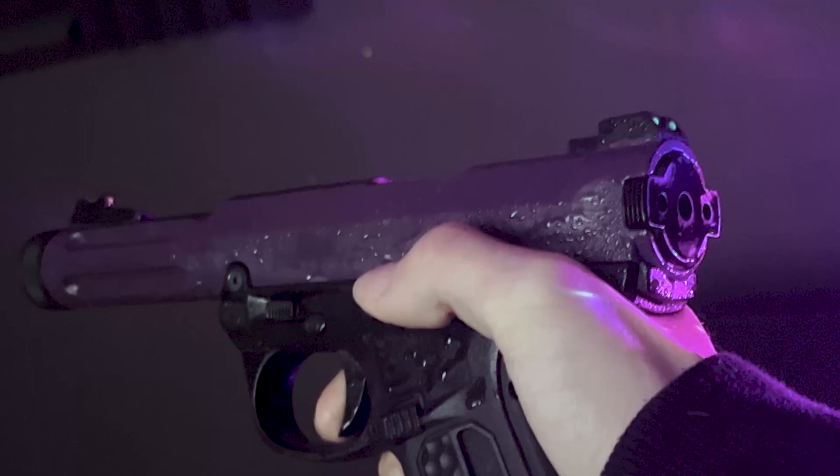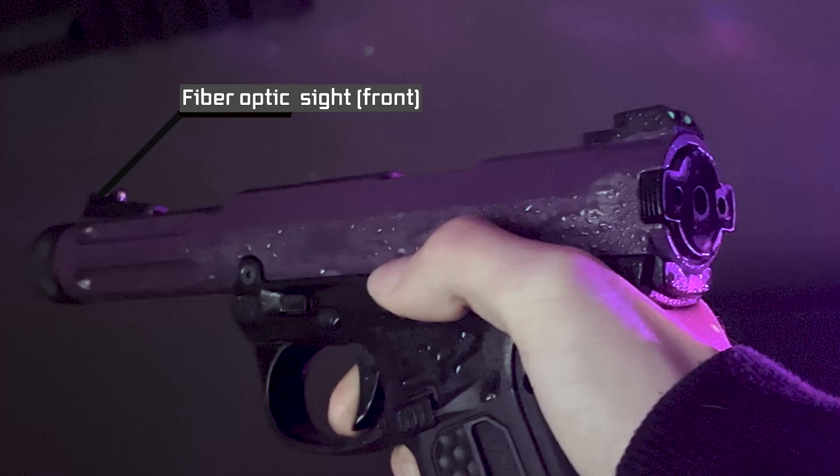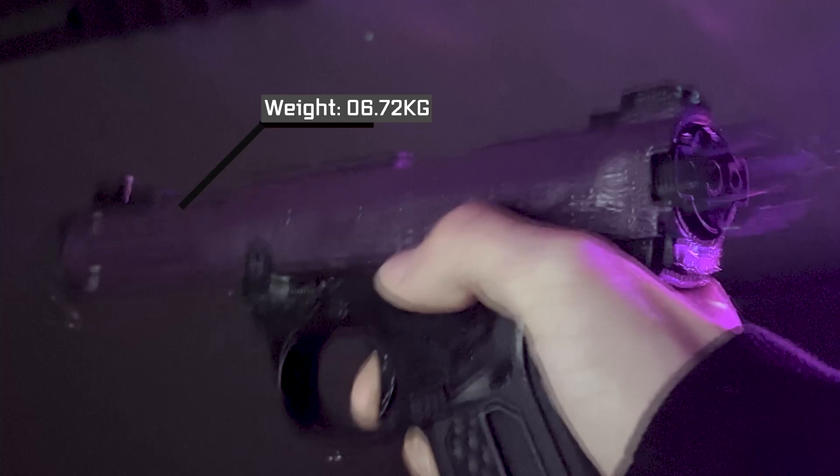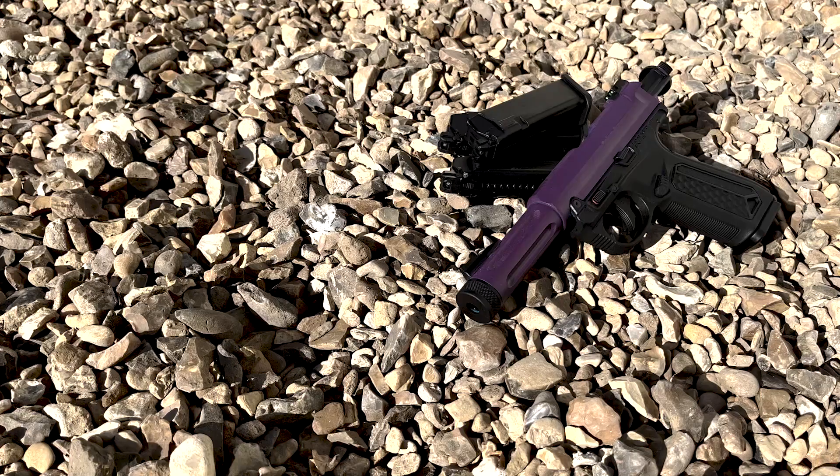The pistol comes equipped with front and rear fibre optic sights, which aid in target acquisition and aiming at longer ranges, especially in inclement weather. The AAP weighs approximately 0.672kg with the included 25-round double-stacked magazine.